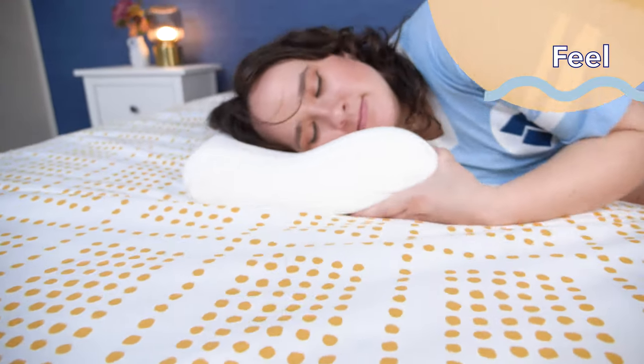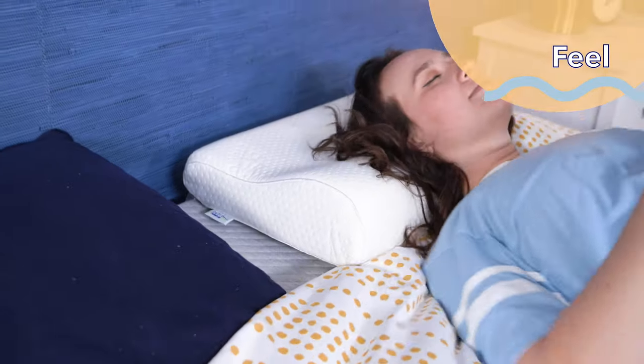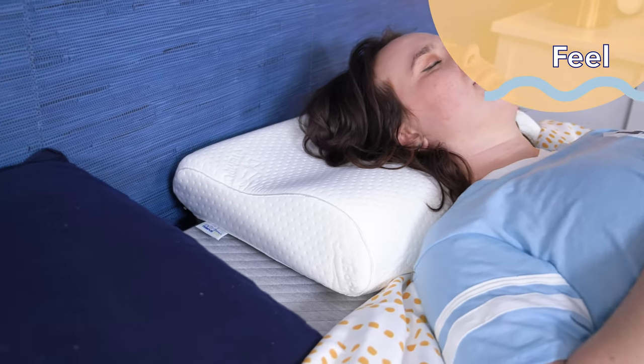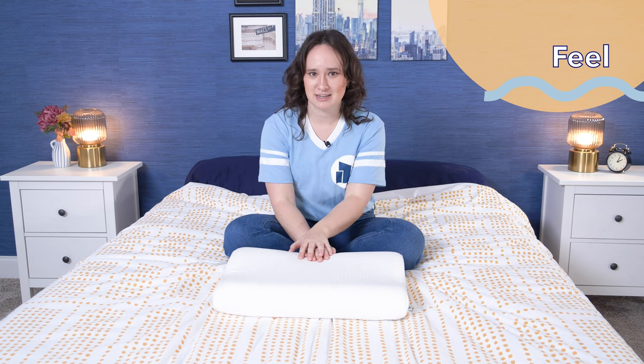I also thought the ergonomic shape worked pretty well. You've got this larger rounded side that goes under your neck to provide support, and then there's a dip for your head to rest more comfortably. I'll also note that this isn't probably going to be the best choice for hot sleepers. Memory foam traps body heat naturally — that's how it molds around you, by absorbing your body heat — so if you tend to run hot at night, this probably isn't the best pick for you.